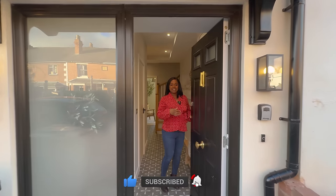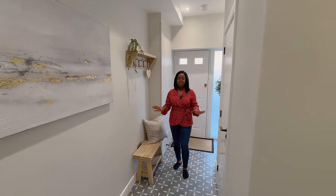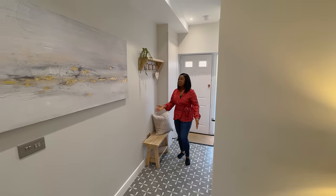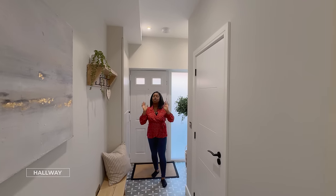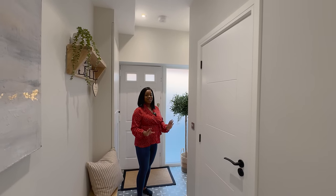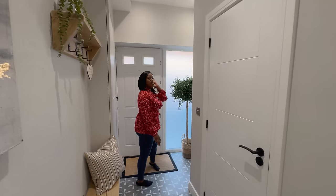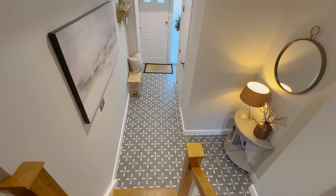Welcome home — get nice and warm and cosy on this cold day. We're in the hallway and it's such a nice first impression. The colours, the hues, the tones, the lighting — everything here is what you get when you book this property. The clothing hooks, the wall art — it's all going to stay. We're looking at this gorgeous porcelain tiling on the floor, and that's what we saw on the outside — I like the link between the inside and the outside.